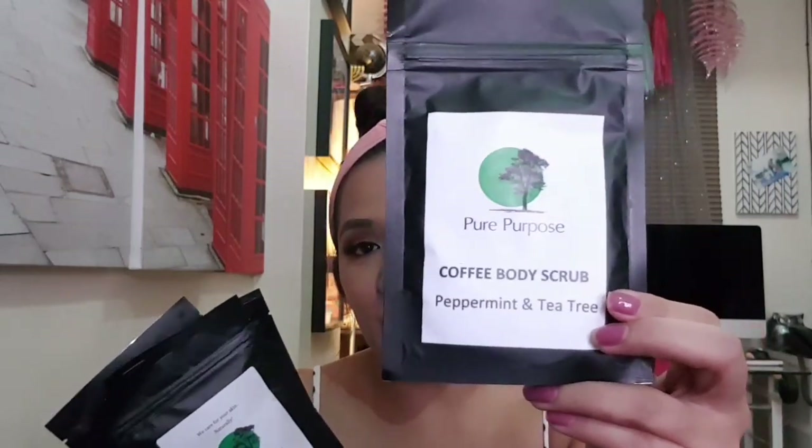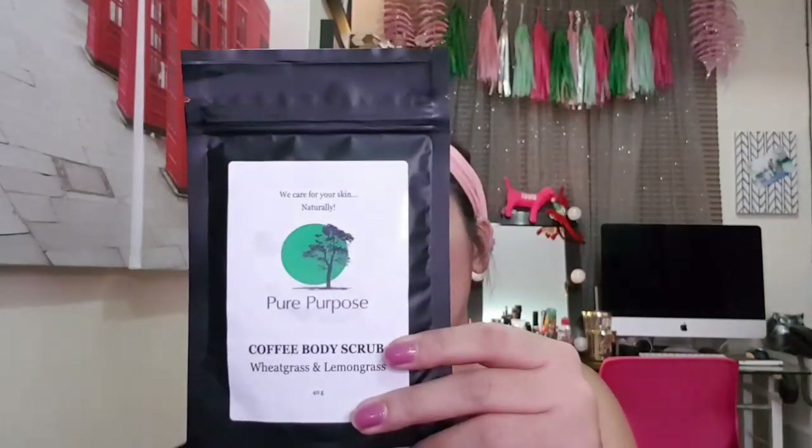Pure Purpose sent me coffee scrubs in different scents: Peppermint and Tea Tree, Turmeric and Orange, Wheatgrass and Lemongrass, and Seaweed and Eucalyptus. My cousin said after using them the scent stays on your skin. They're all natural and I'm really excited about these coffee scrubs.